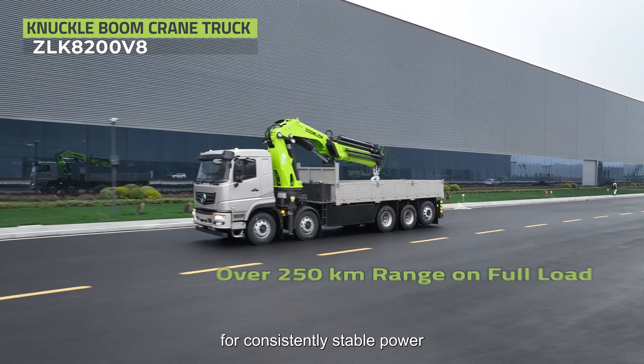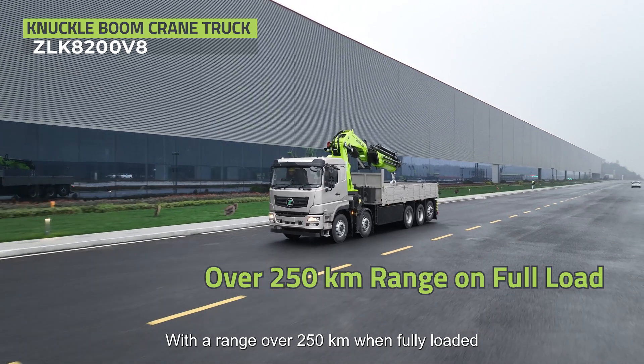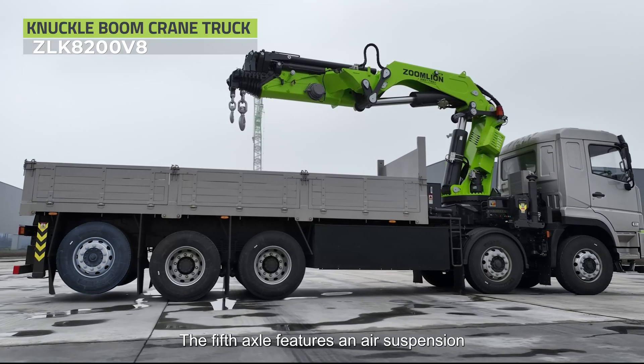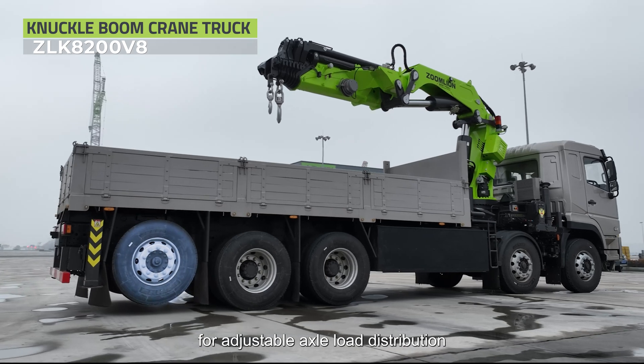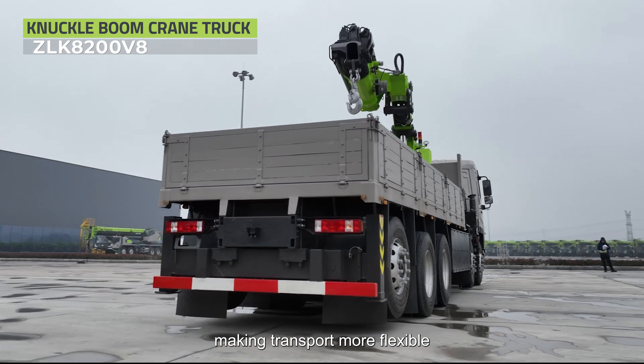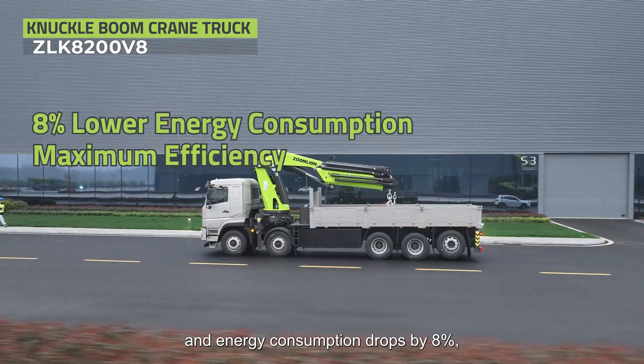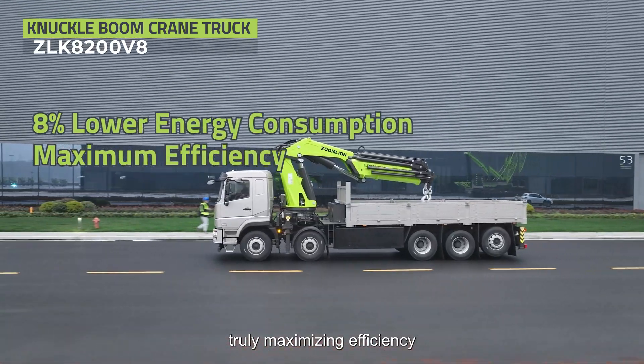For consistently stable power, with a range over 250 kilometers when fully loaded, you can forget about range anxiety. The 5-axle features air suspension for adjustable axle load distribution and includes active steering, making transport more flexible. Lift the 5th axle when unladen, and energy consumption drops by 8%, truly maximizing efficiency.